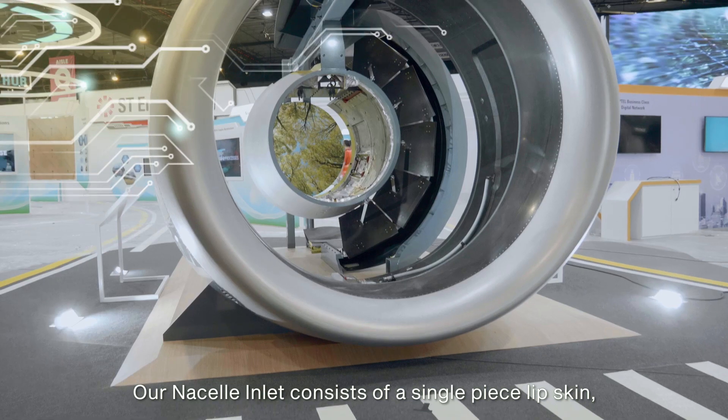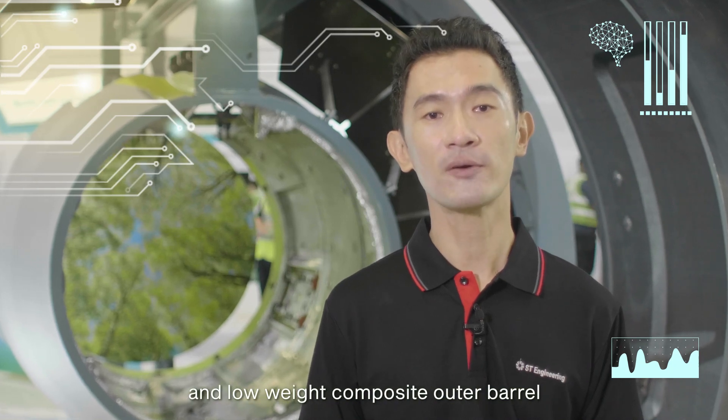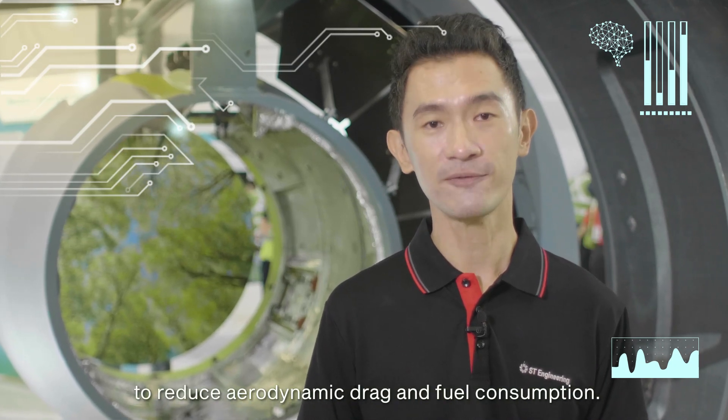Our nacelle inlet consists of a single-piece lipped skin, single-piece composite inner acoustic barrel, and low-weight composite outer barrel to reduce aerodynamic drag and fuel consumption.